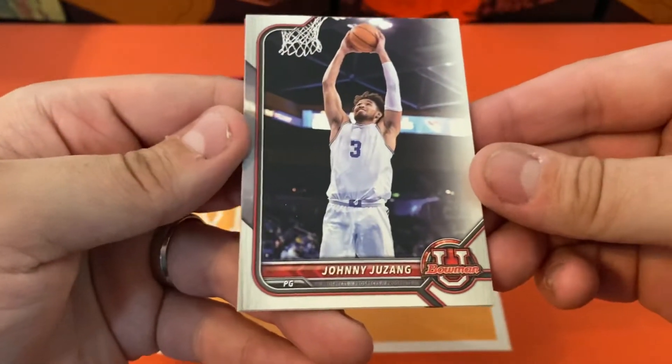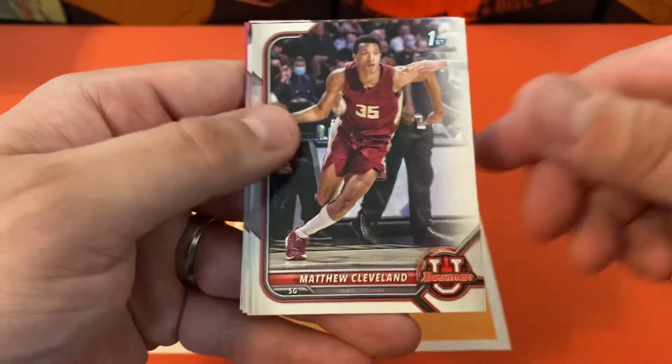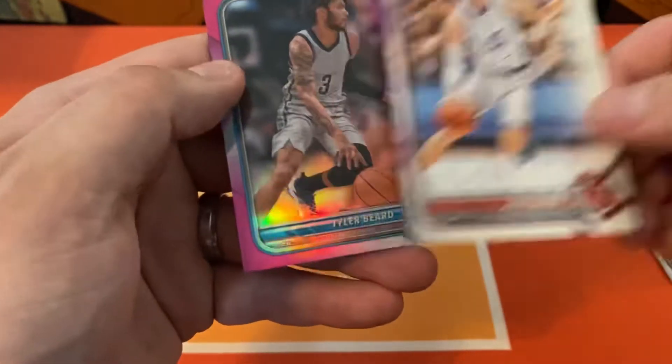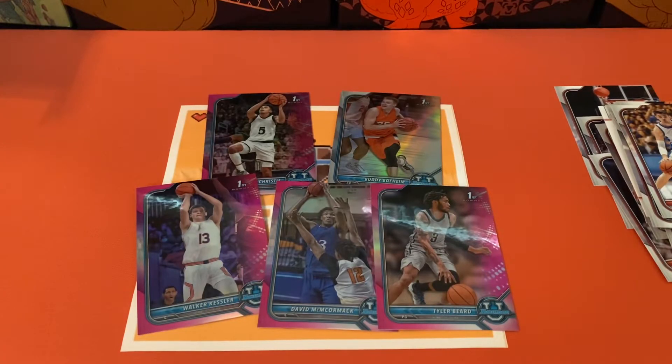Last pack — let's see if we get a big one out of the last pack here. Gonna have Johnny, Matthew Cleveland, Kofi, Joey Baker, and Tyler Bird. Not too bad, folks. I think we're going to hear a lot of these names called on draft night on the 23rd. Pretty cool box — had four pretty cool pink refractors, and also our Buddy Boheim as our regular refractor.